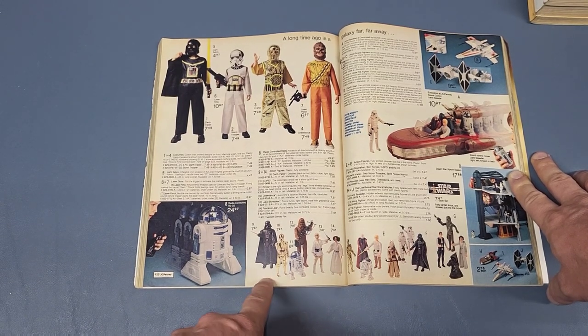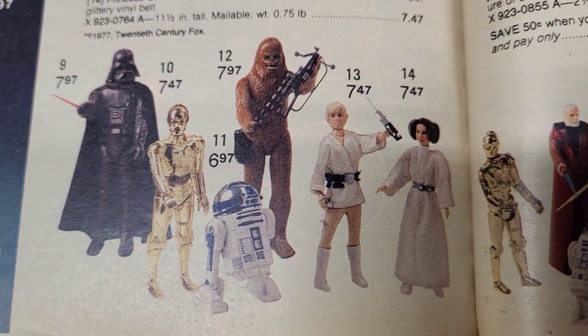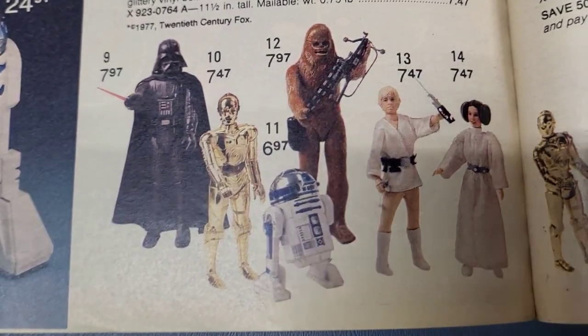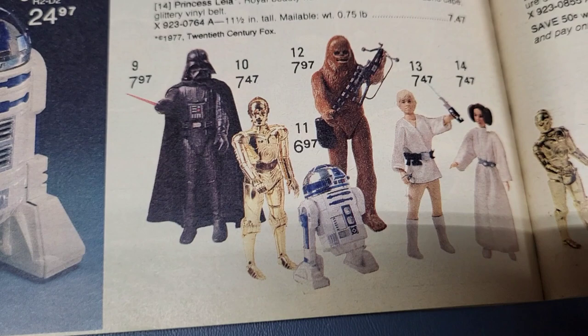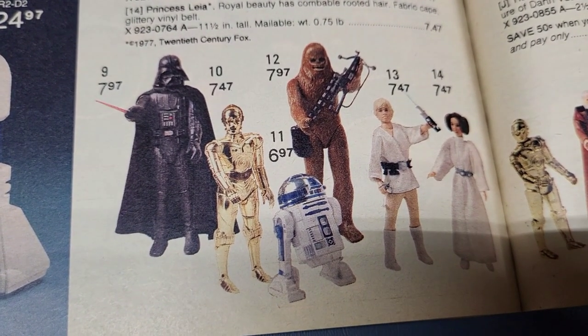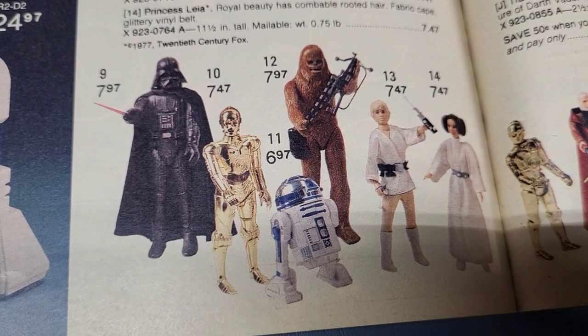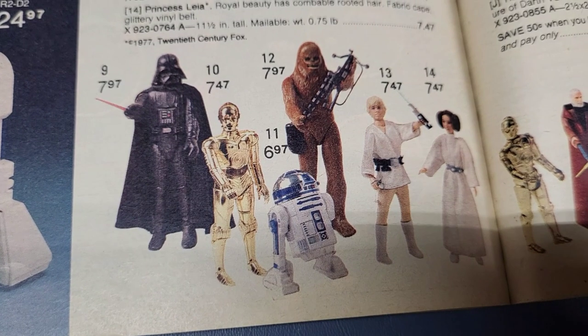Then you got your 12-inch figures, and they're $7.97 each, some of them $7.47. R2-D2 is only $6.97. You got Darth Vader, C-3PO, R2-D2, Chewbacca, Luke Skywalker, and Princess Leia.